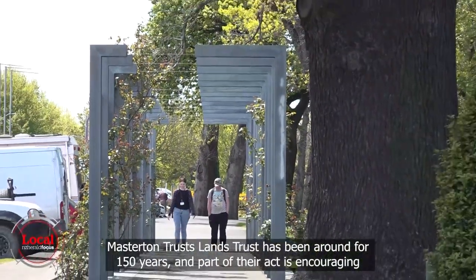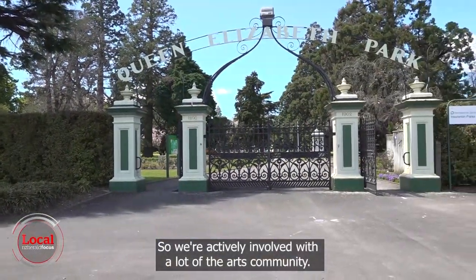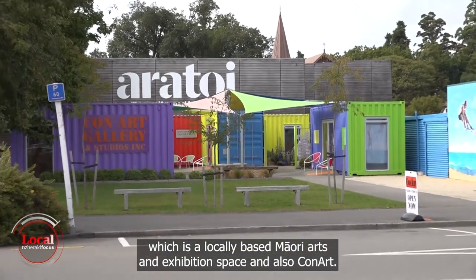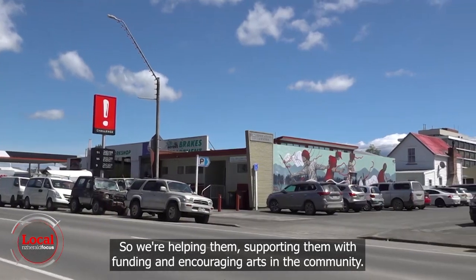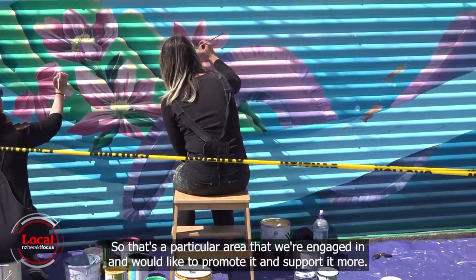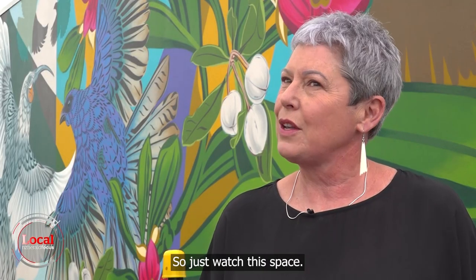Masterton Trust Lands Trust has been around for 150 years and part of their mandate is encouraging arts, culture and heritage in the community. They offer concessional rents to Atatoi and to Haukainga, a locally based Māori arts and exhibition space, and also to Con Art. They support these groups with funding and have annual grants for the arts community. This is the start of their public art funding with the first four murals, and they're looking at sculptures next.